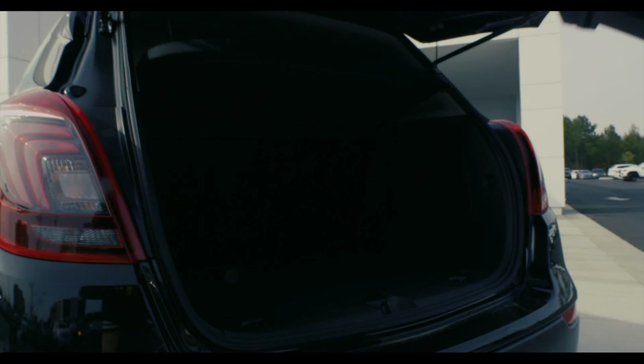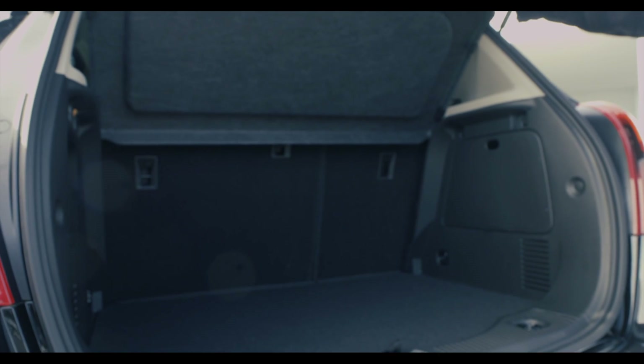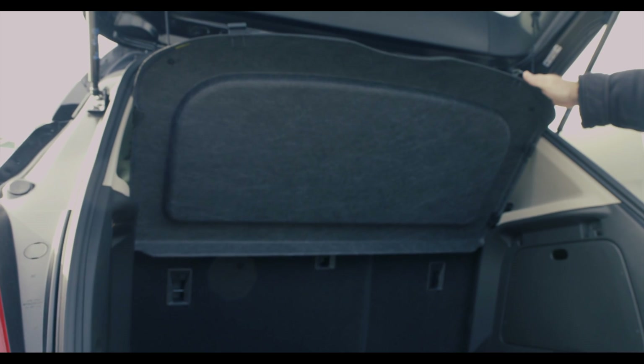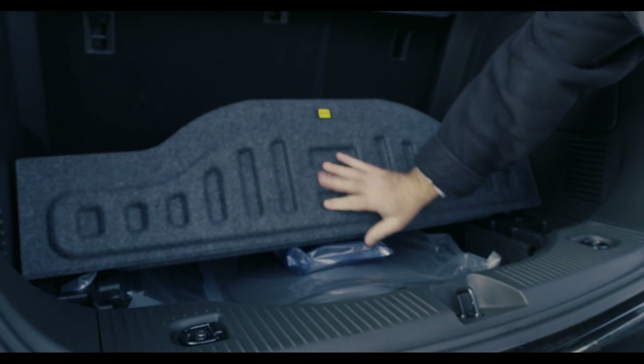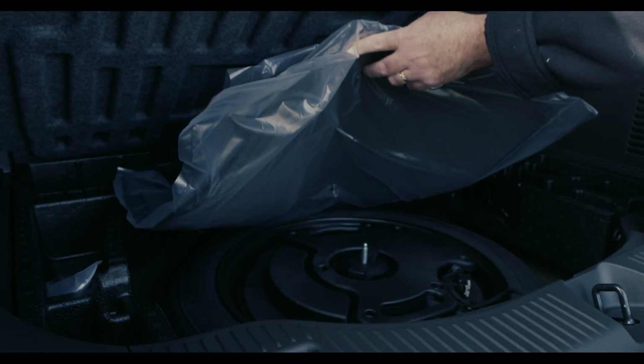The vehicle also comes with a cargo cover, so people can't see your Christmas presents as you're shopping this year — you keep them hidden from everyone. As you can see underneath, we have floor mats, but you can also see that we have a full spare underneath.